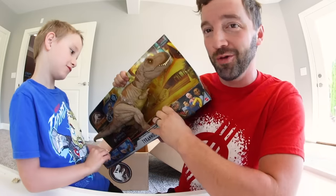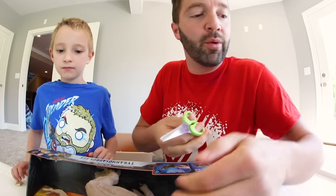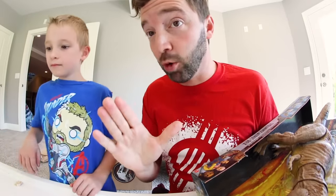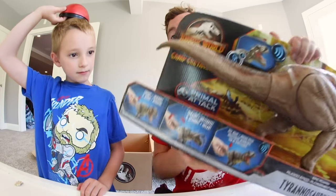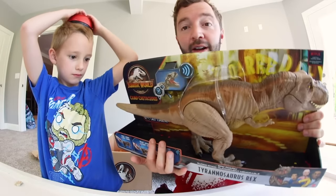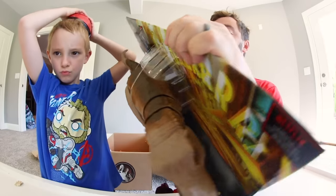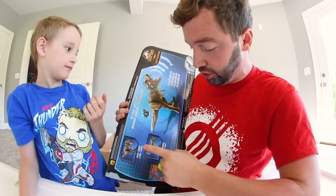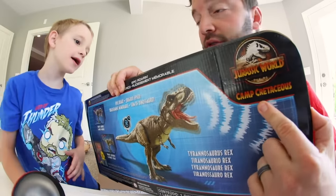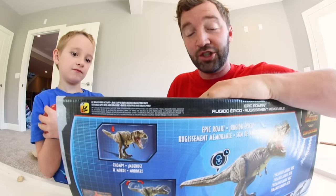This is the one we're going to get out. We are going to carefully get this T-Rex out. Let's show you the package real fast. This is the epic roaring Tyrannosaurus Rex. It shows you how to play it — we're going to show you how to play it. It's a nice presentation, you can touch him right in the store. Epic roar, which we already heard. Chomp thrash Tyrannosaurus Rex from Camp Cretaceous.